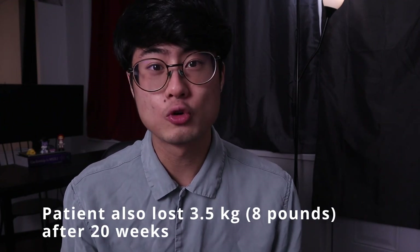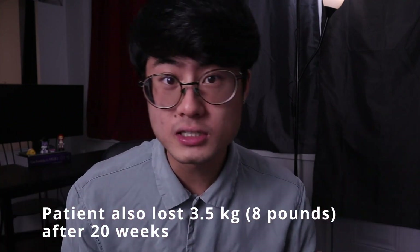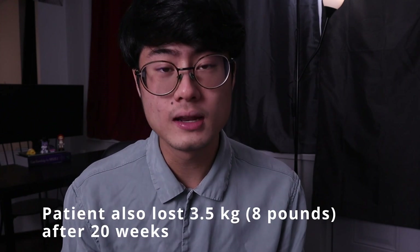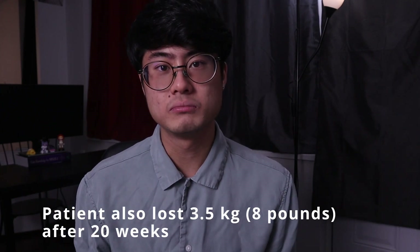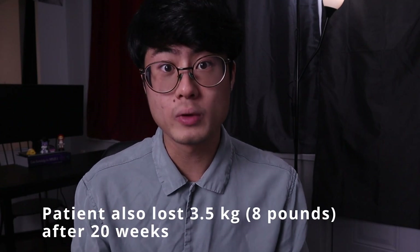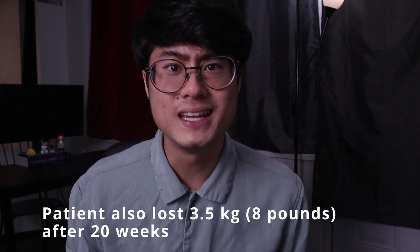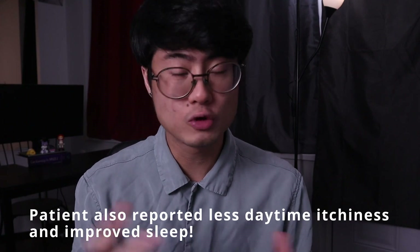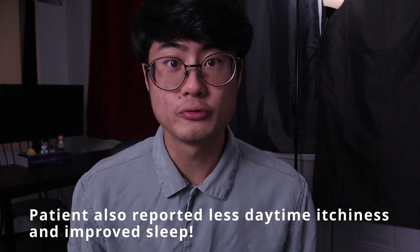In this case, the patient had normal body weight both before and after the study, so it wasn't really a big deal for her. But if you're someone who's trying to lose weight, this study suggests that doing this one-day-per-week fasting protocol can be a great way to lose weight, which makes sense because you're not eating for one whole day a week. The patient also reported less daytime itchiness and improved sleep — just bonus improvements.